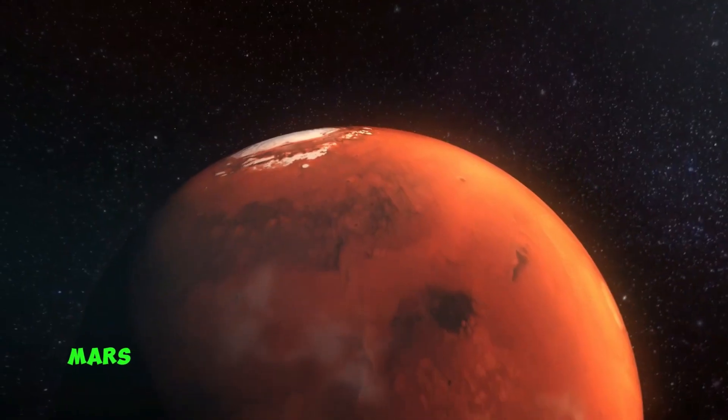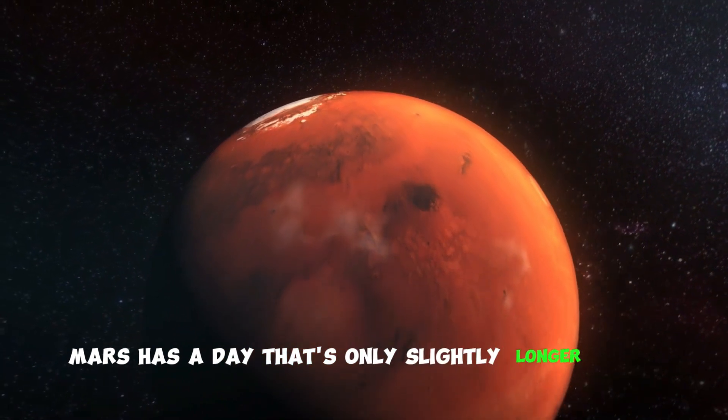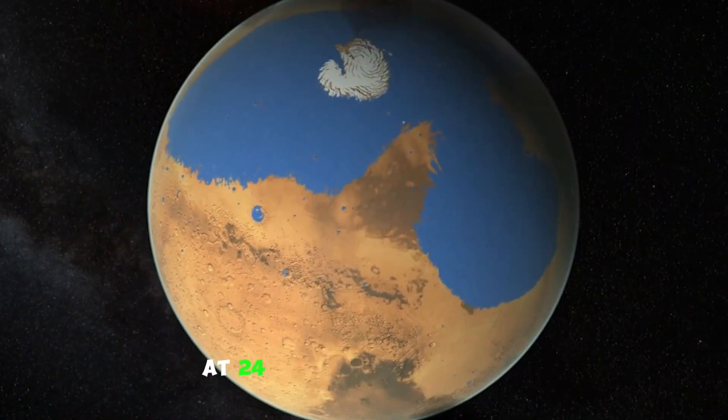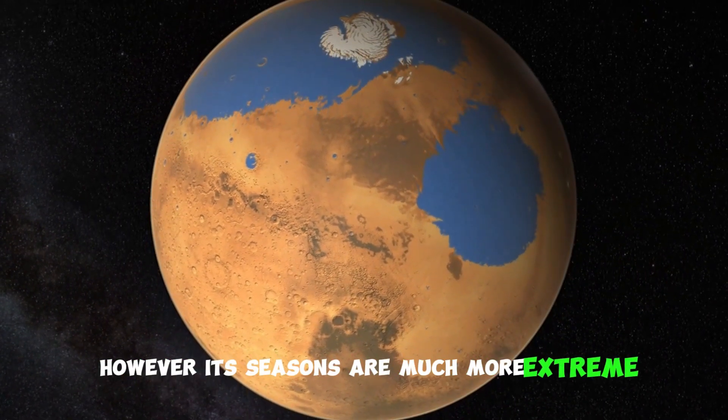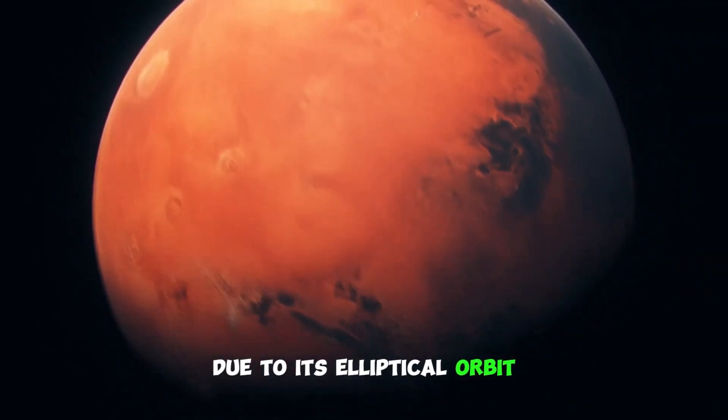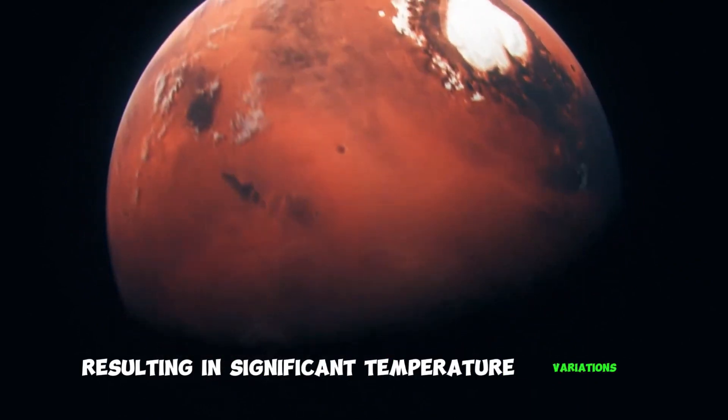Mars has a day that's only slightly longer than Earth's, at 24 hours and 39 minutes. However, its seasons are much more extreme due to its elliptical orbit, resulting in significant temperature variations.